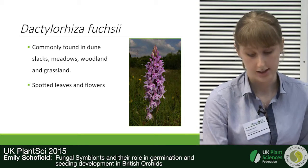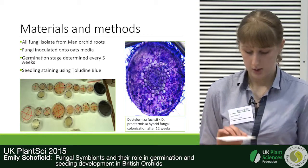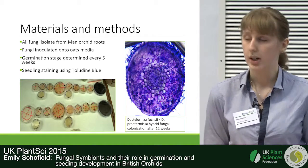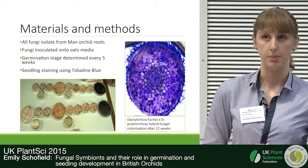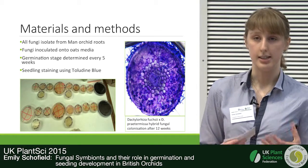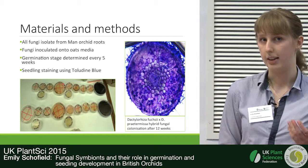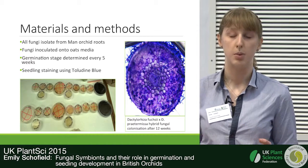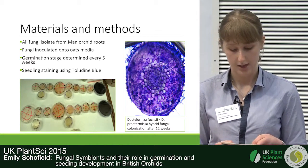Traditionally, orchids are germinated asymbiotically using a nutrient-rich medium containing sugar and minerals to simulate the presence of the fungus. However, this isn't very helpful when looking at the interaction between orchids and mycorrhizal fungus, and plants produced this way are not suitable for reintroduction work.